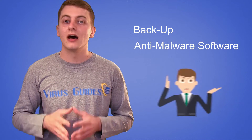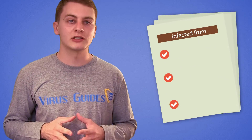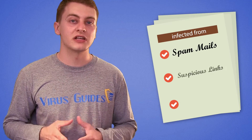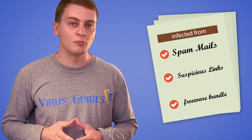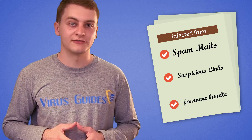Make sure to always have a backup and good anti-malware software with the latest updates. Think about how the infection got into your computer — it could have been from opening spam mail attachments, suspicious links, or from installing an unknown bundle from freeware, and so on. Whatever it was, be extra careful from now on.